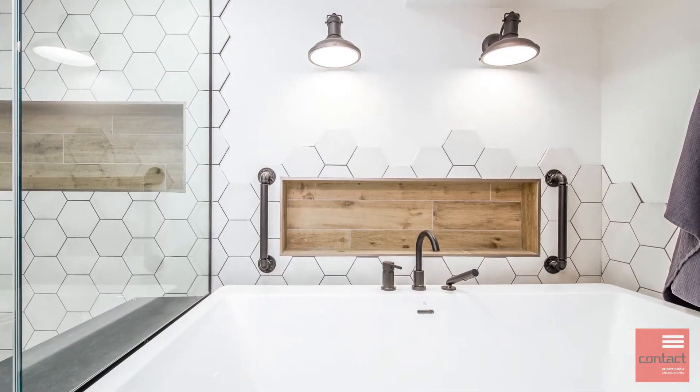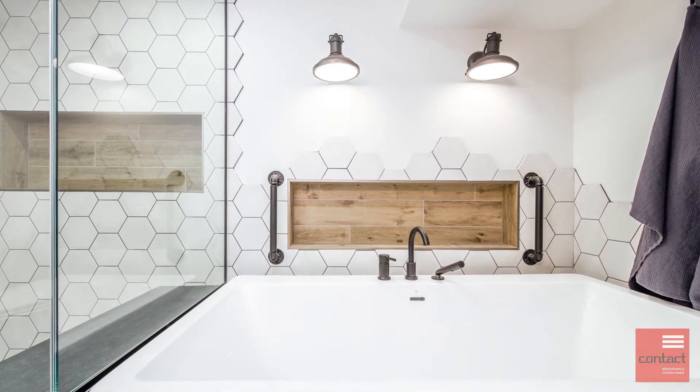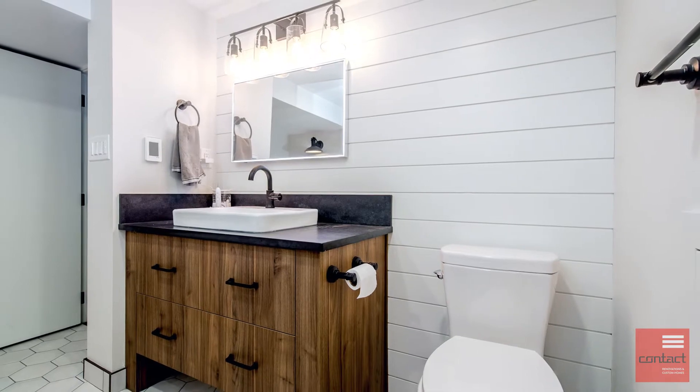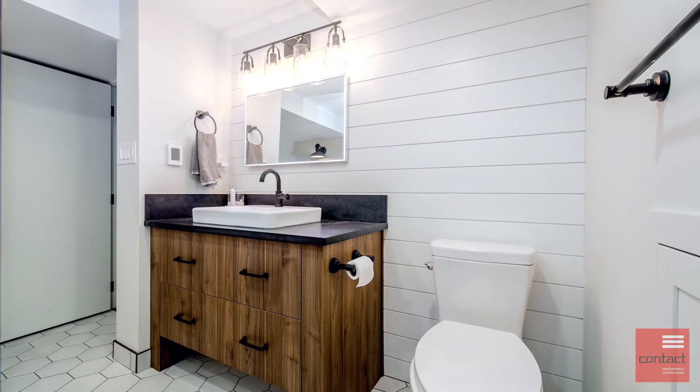We have a nice soaker tub here and a niche to make it really practical for storage while you're using the bath. We also have this custom vanity, again maximizing storage space. The floors we're standing on now are nice toasty warm heated tile floors. It really creates a great space with nice design work and overall provides them with what they're looking for.